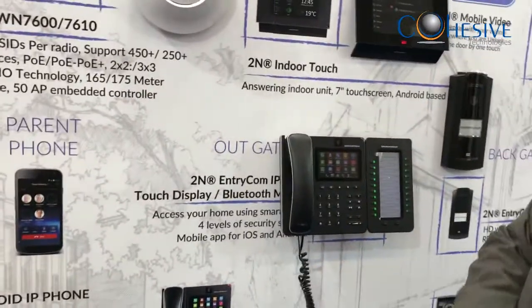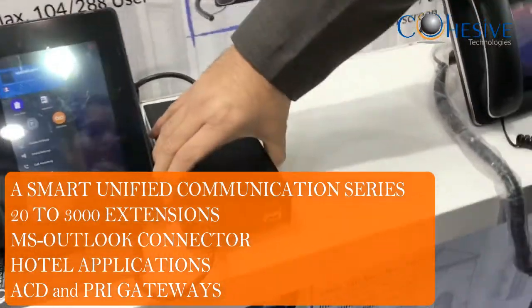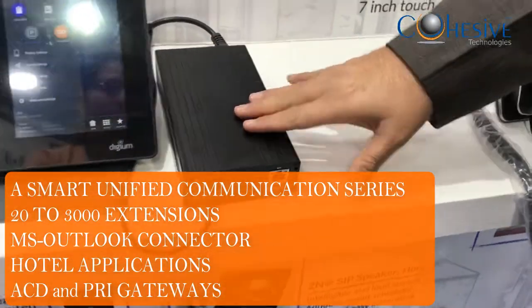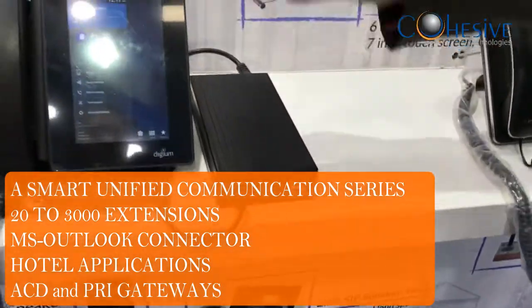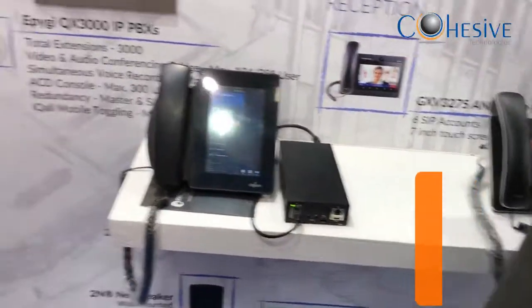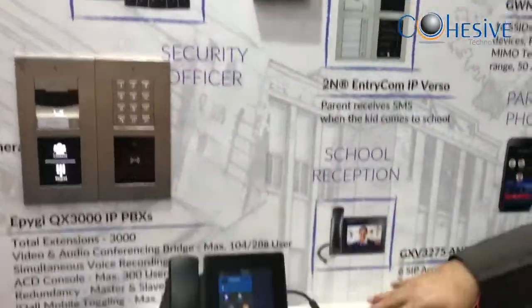Right now in this demo, we have launched this UC system. This small PBX is from a company called EPG in the US — it's a 200-line box, and we have boxes up to 3,000 ports. This box is taking care of cameras, door phones, DJM phones, and Grandstream video phones, all registered to it.